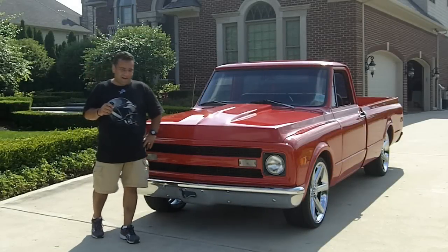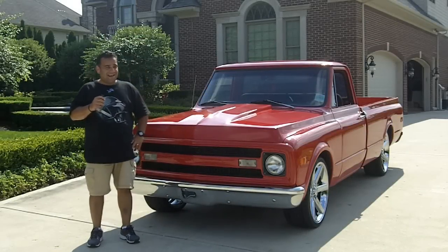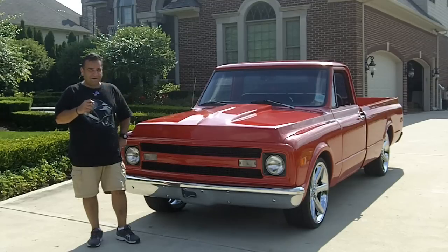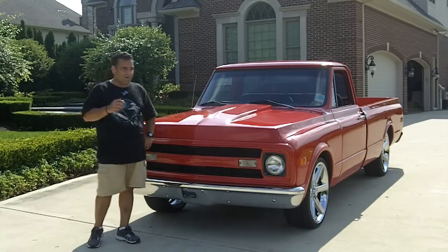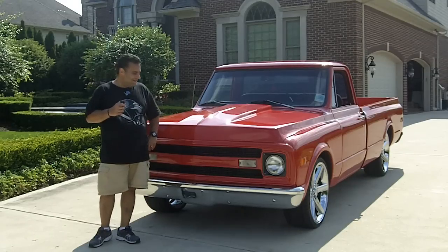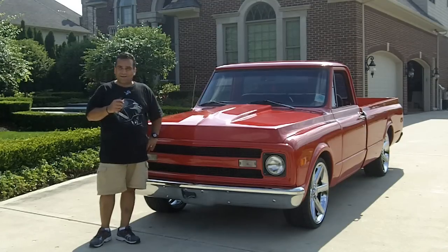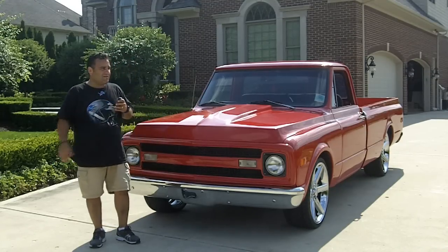Hi and welcome back to Vanguard Motor Sales. My name is Tom Fotios and today we have a beautiful 1970 Restomod pickup with a 5.3 liter fuel injected motor in it — just a sweet, sweet truck. Clean, straight. We're doing this video for you today so you can make a great choice on your next car investment.